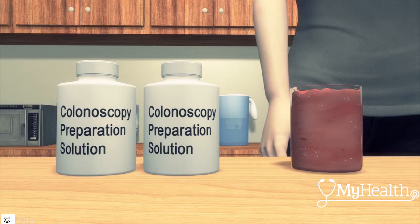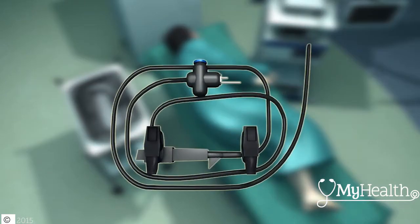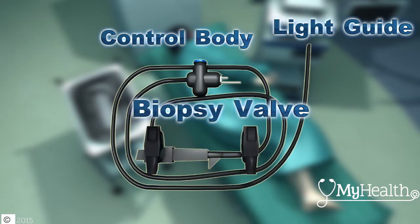Drinking the colonoscopy preparation shake before the procedure is considered by many to be the most challenging part. It cleans out the colon so doctors can get a good view with their colonoscope. This flexible scope has a light guide for vision, a control body for adjusting position along the curvy road of the colon, and a biopsy valve for inserting instruments to take tissue biopsies and remove suspicious growths.